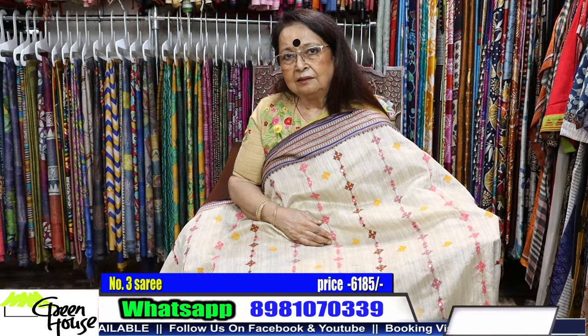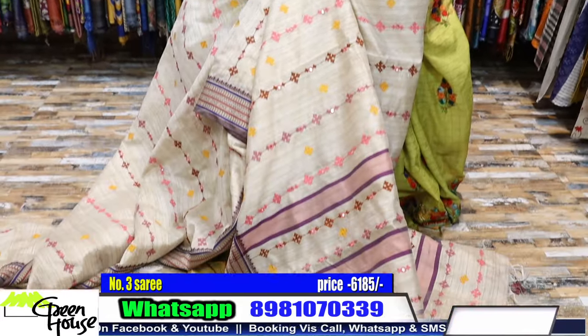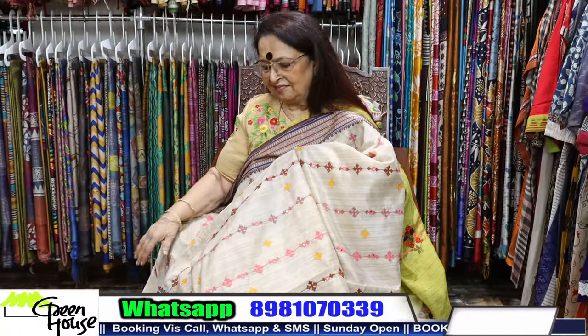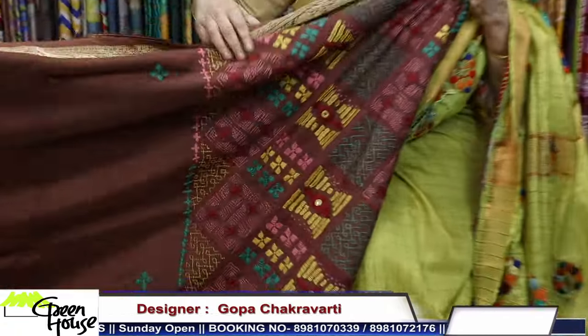₹6185, very elegant. Dear friends, if you've liked this, please share my channel to your friends and those who are interested. Do subscribe to my channel — the whole team will be benefited if you do.